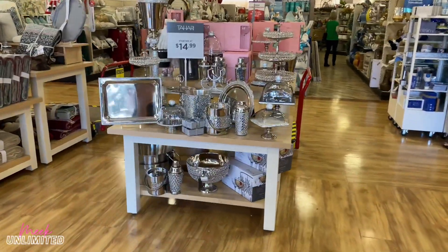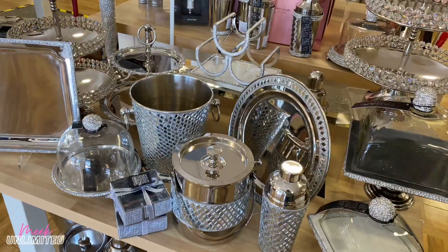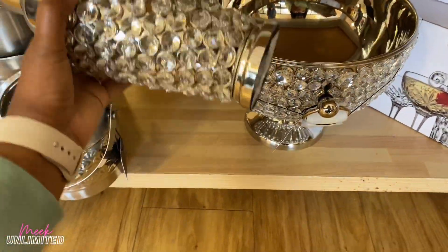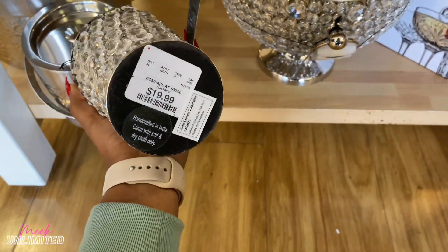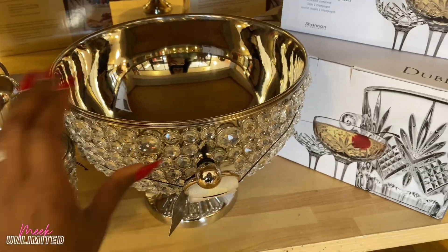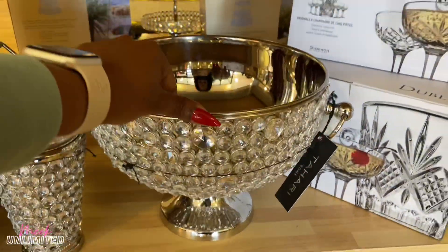Oh look at this — this is beautiful. It catches your eye as soon as you walk into the store. Look at this, it's pretty heavy too, only twenty dollars, and they have this to match. This is beautiful.